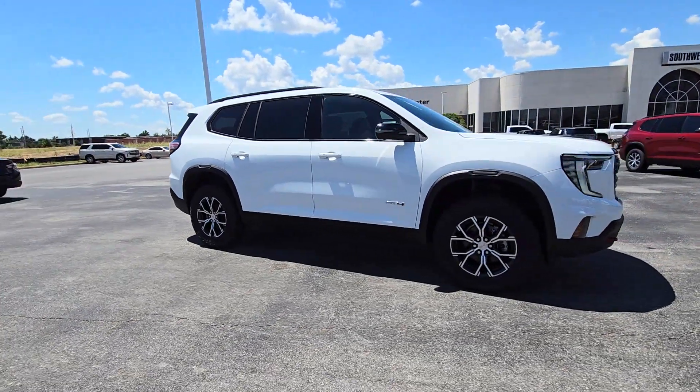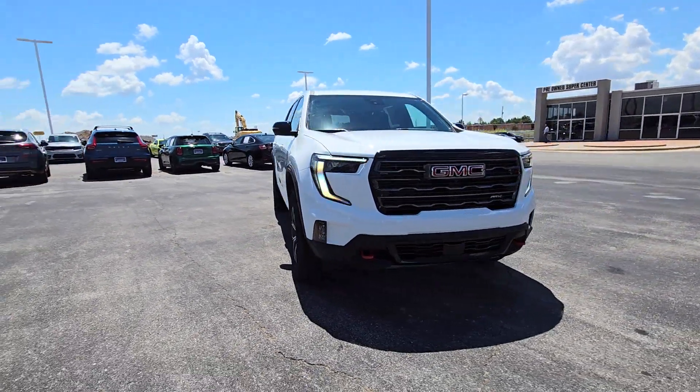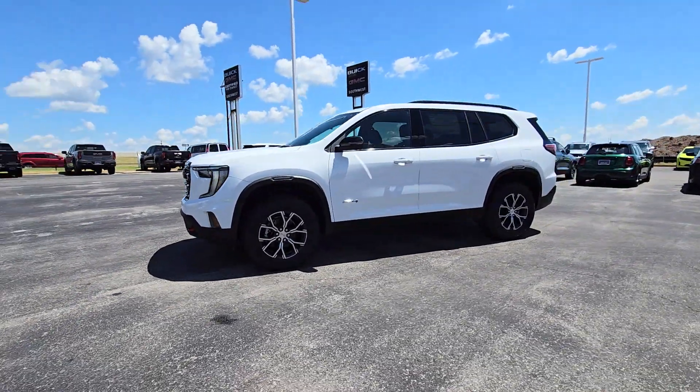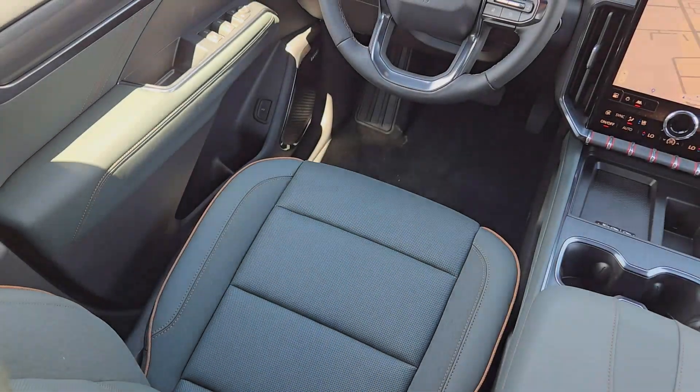These are just some of the great options this vehicle comes with: heated steering wheel, Apple CarPlay and/or Android Auto, navigation system, keyless entry, third row seat, heated driver seat, woodgrain interior trim, backup camera, power passenger seat, and heated rear seat.